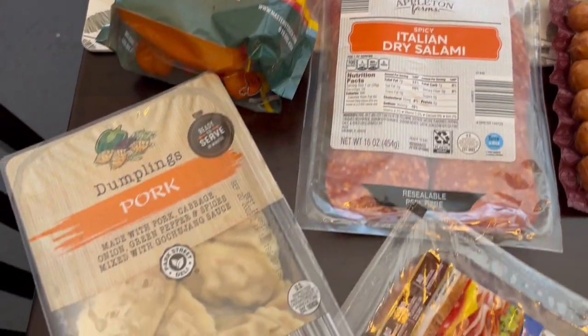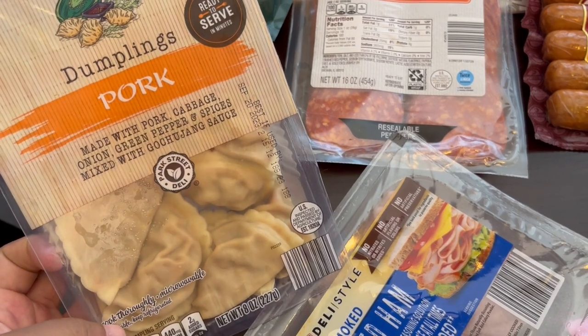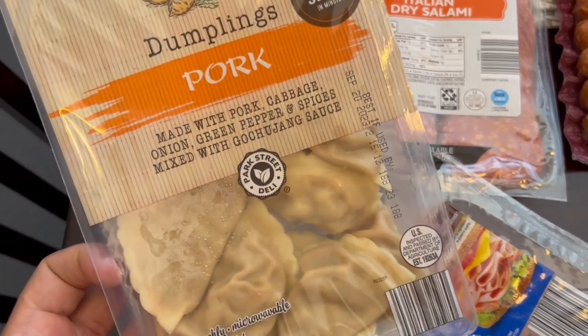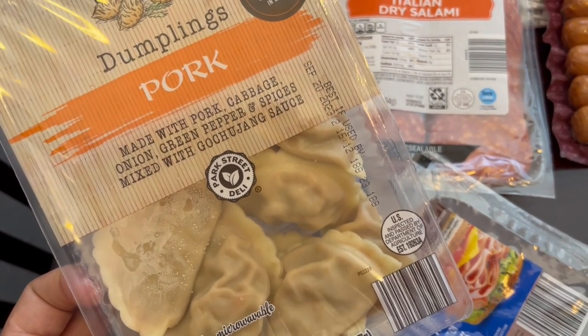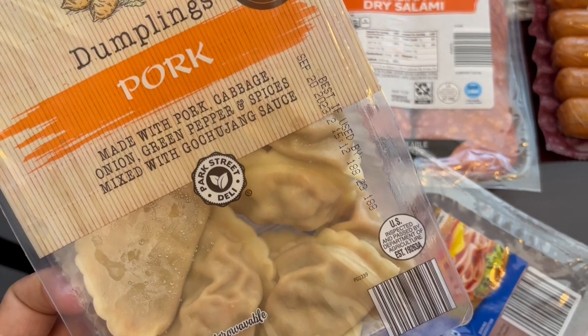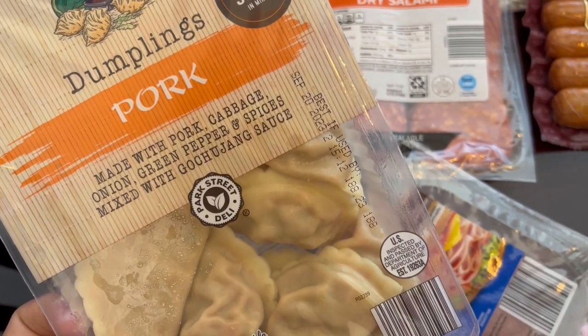I grabbed some of these pork dumplings — I've never seen these before. These were in the refrigerated section. They also had a beef flavor but the beef flavor was made with tofu, so I didn't want that. I grabbed these pork dumplings with gochujang sauce, which is a spicy Korean sauce.